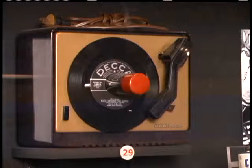These record players were also quite inexpensive at the time. So just as many teenagers had to have transistor radios, they also had to have their 45 RPM record players.